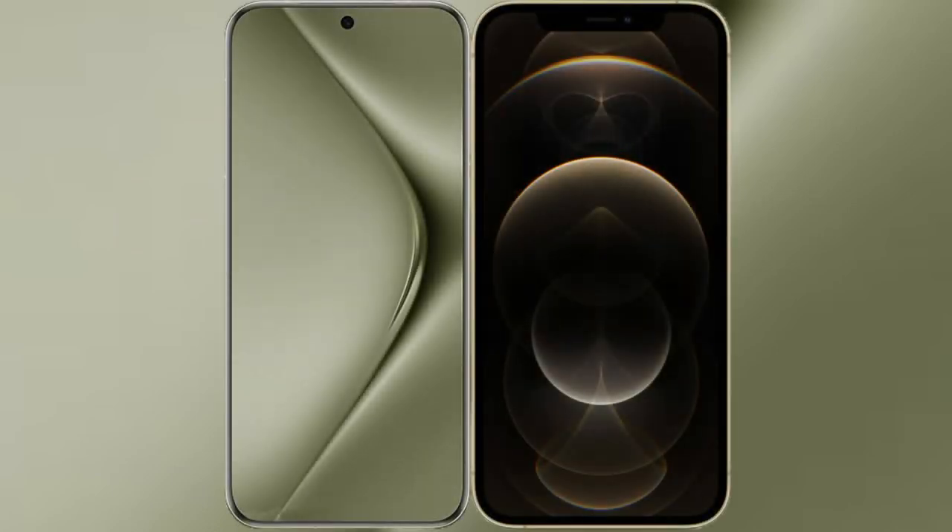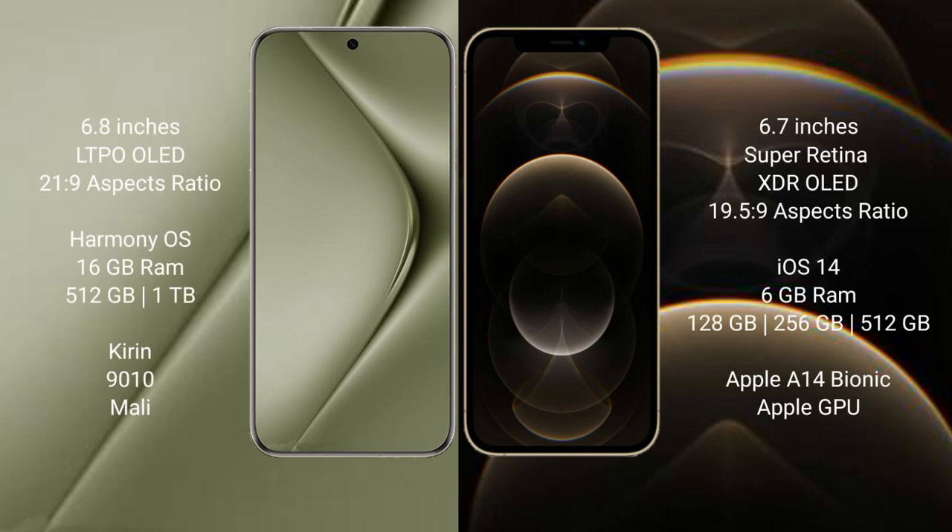I will compare the new Huawei Pura 70 Ultra with iPhone 12 Pro Max. Huawei Pura 70 Ultra comes with a 6.8-inch LTPO OLED display. iPhone 12 Pro Max comes with a 6.7-inch Super Retina XDR OLED display.